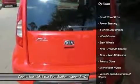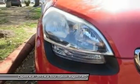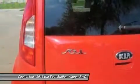This Soul Base was gently driven, and it shows. The 2013 Kia Soul is aimed squarely at the Scion crowd with its funky styling, bold colors, and personalized interior and exterior treatments.